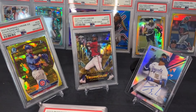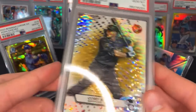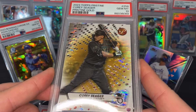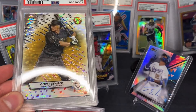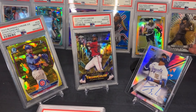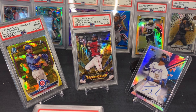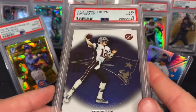Another Jonathan Class PSA 10 on the Mega Box. PSA 10 pristine gold refractor Corey Seager from 2023 Topps Pristine — I really love buying Pristine. It's definitely the product I'm buying the most of right now, and it's been good to me in grading, so I'll probably keep buying more.